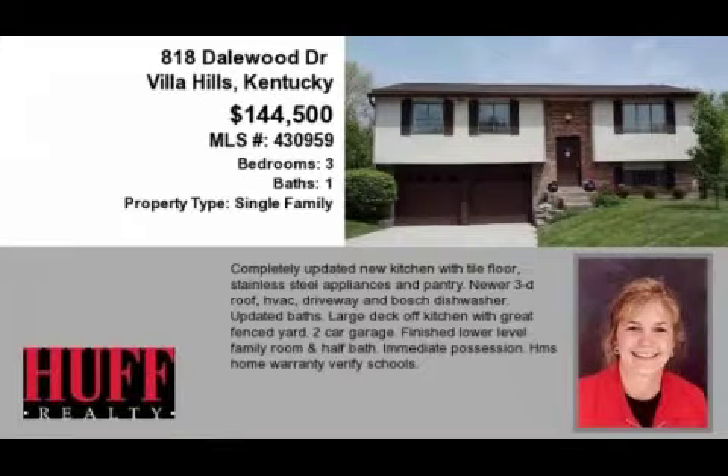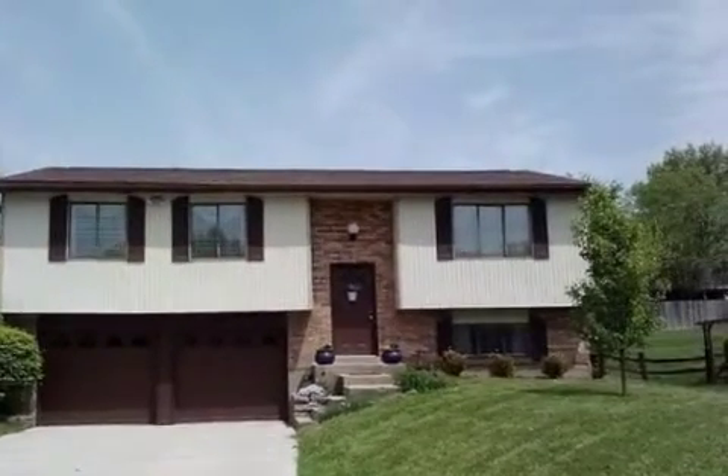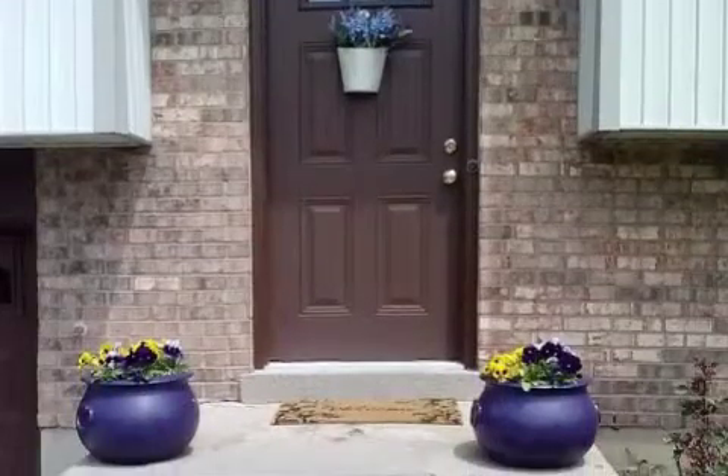This property is a three-bedroom, one full bath, and one-half bath, traditional-style home. The list price has recently been reduced to $144,500.